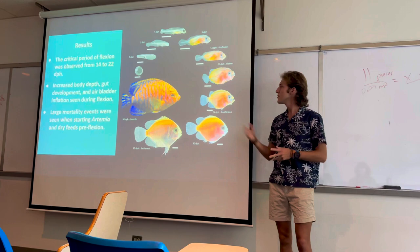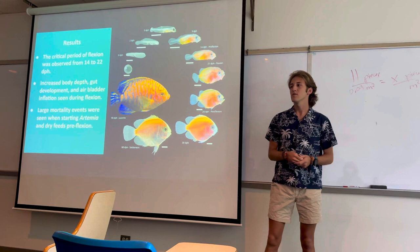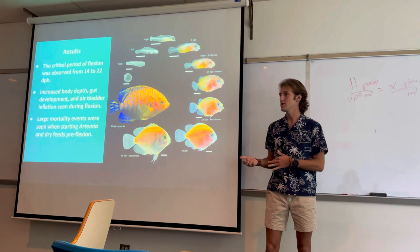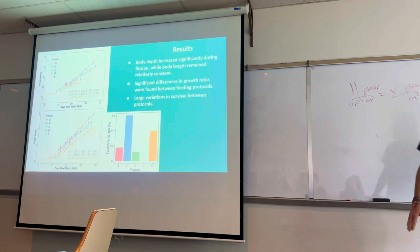During the trial, large mortality events were seen when starting new feeds. Interestingly, in some cases the larvae were seen to be able to eat the prey item, but the addition of that prey item seemed to stress them out and cause mass mortality events.